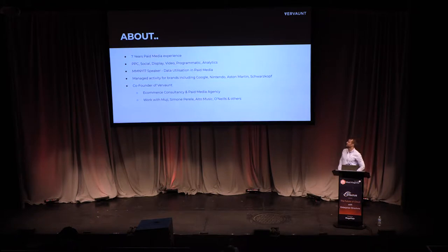A quick introduction to myself. I've got seven years of paid media experience, I've worked in paid search, and I'm currently a co-founder of Avant. We work with Muji, Simone Perrell, and Auto Music. We're 50% paid media agency and 50% an e-commerce consultancy.